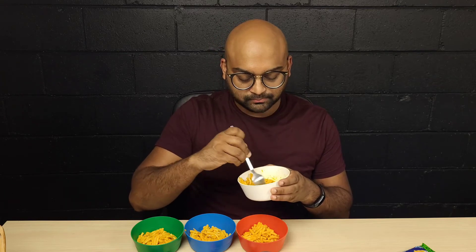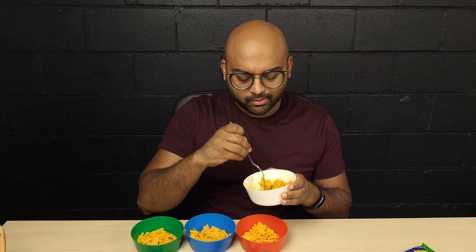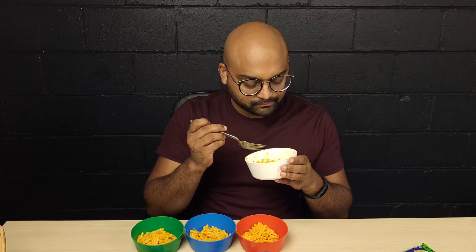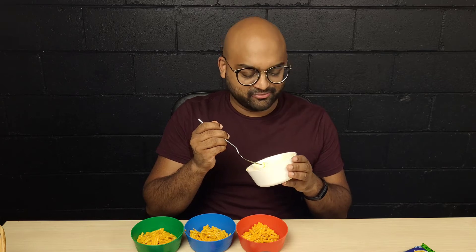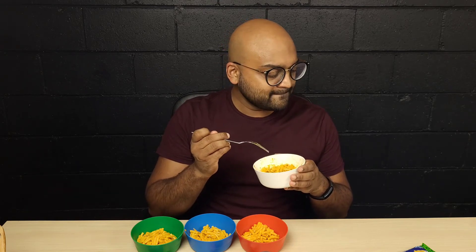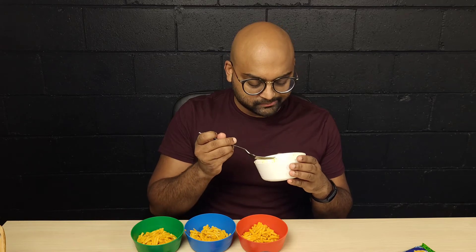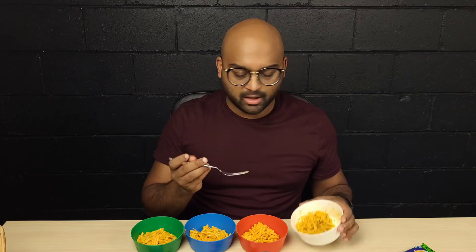Alright, starting with jalapeno first. It's not bad — it has like chunks of dried jalapeno in it. There's a hint of spice, kind of like a bite of black pepper chunks. Overall it's not bad; it's actually pretty good if you like a little bit of spice. The jalapeno chunks are a little crunchy. I like that one.